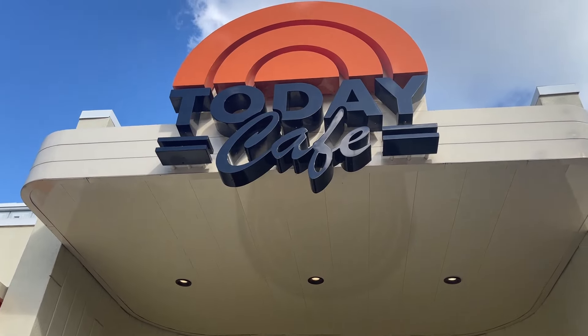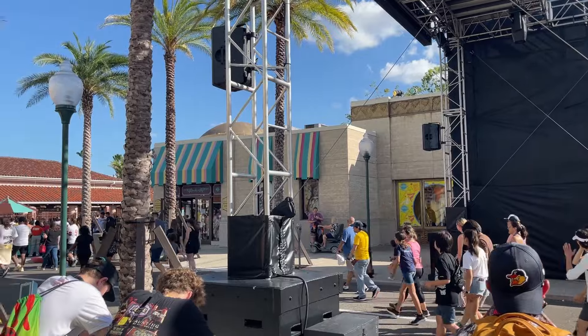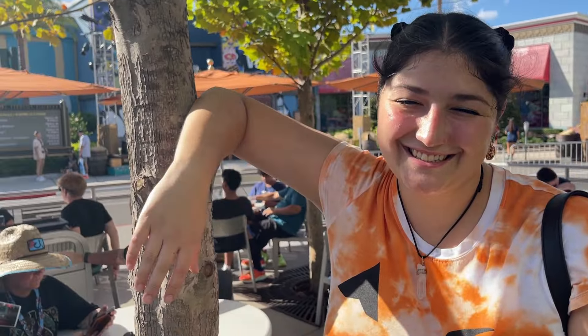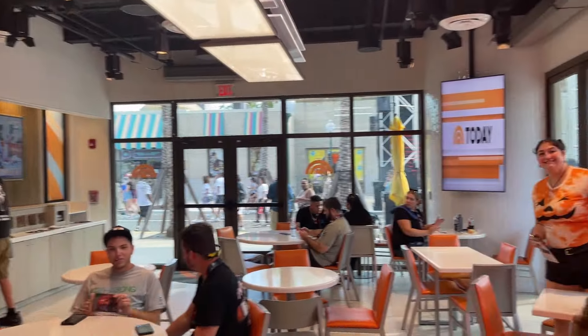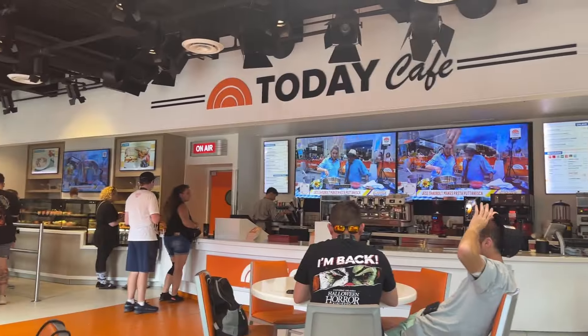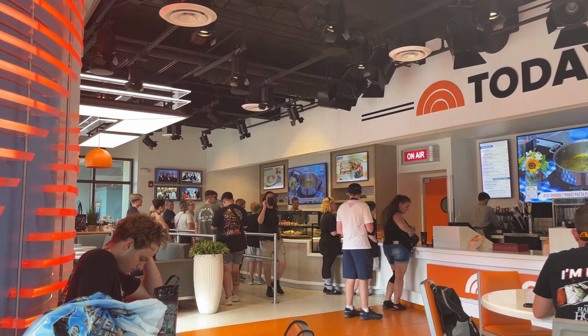With staying here at the Today Cafe, we're actually able to see the opening scare moment, which is a little bit closer than a normal day guest would. They actually open the doors so you can go inside and purchase things while you're waiting for Stay and Scream. It's pretty nice. I've never been inside the Today Cafe before — it's really cool in here, I like it a lot.